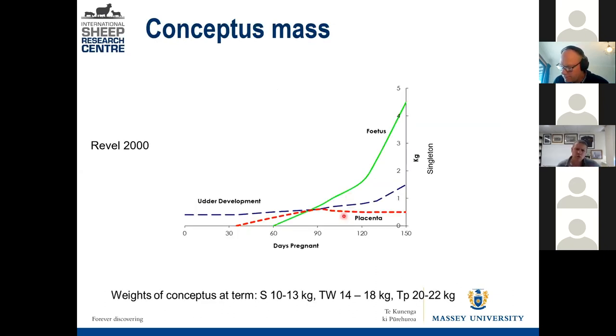In late pregnancy, from day zero conception through to around day 150, fetal growth is relatively small around scanning time but then there's rapid fetal growth in those last 30 to 40 days. The fetus growth is shown as a pale green line, the blue line is udder development, and the red line is the placenta. Everything is small in absolute weight around scanning, but growth accelerates sharply near term.